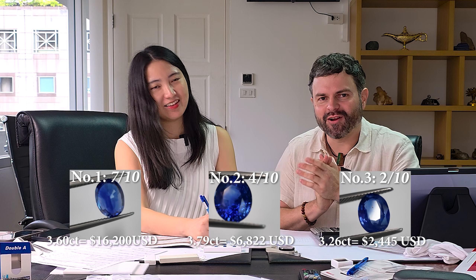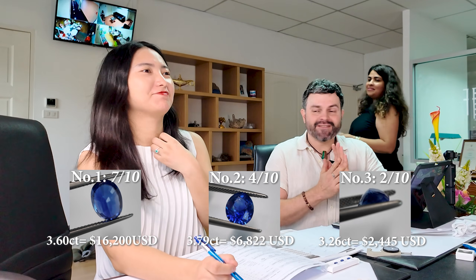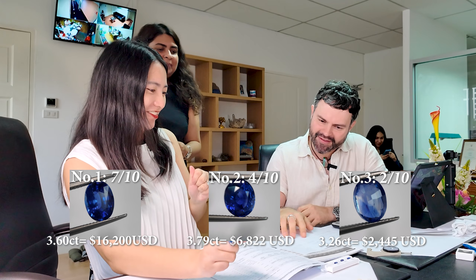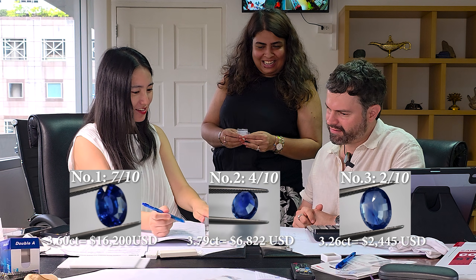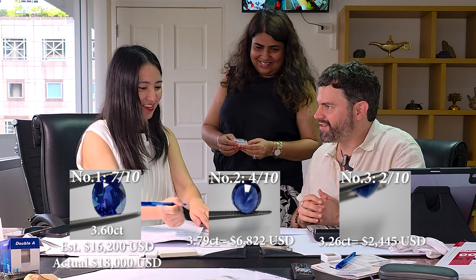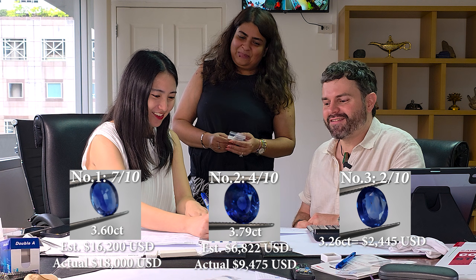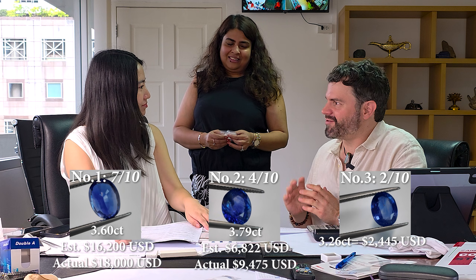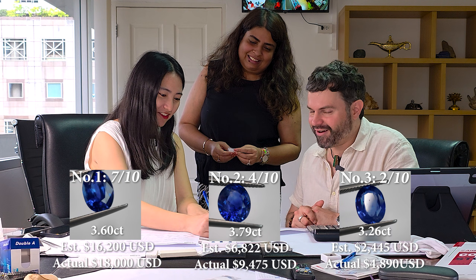Now we call in Tina, the owner of Blue Cuts, to reveal the actual prices. Stone number one: $5,000 a carat — we estimated $4,500, so pretty close. Stone number two: $2,500 a carat — we were a bit under; even the upgraded price was lower than the actual market price, showing how much the market is dictating. Stone number three: $1,500 a carat — we estimated $750, so we were about half the actual price.